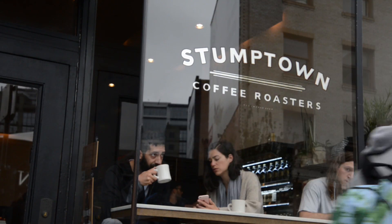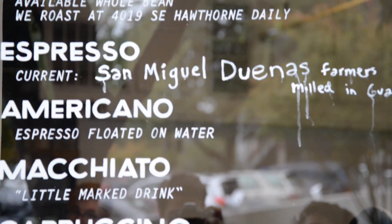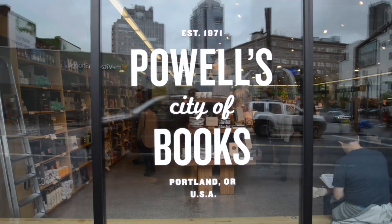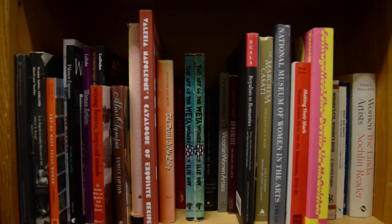Next door you'll find Stumptown Coffee, but you can find them all over. We decided to go to Courier and bought a bag of coffee. Everyone told us to check out Powell's Books — it's across the street from Courier and definitely one of the biggest bookstores I've ever been in.